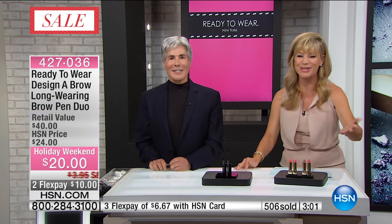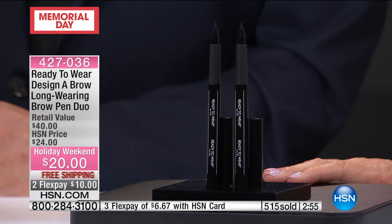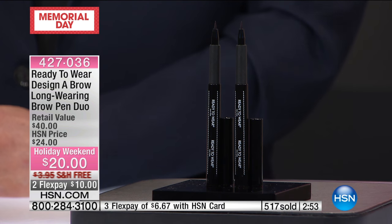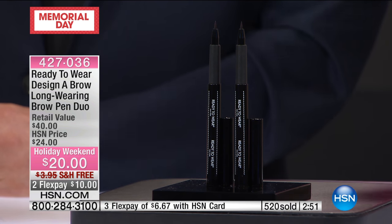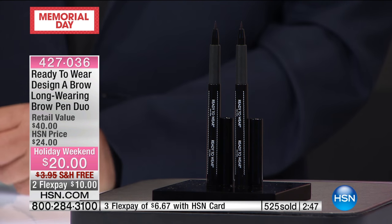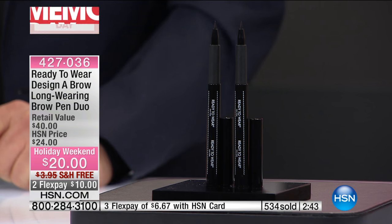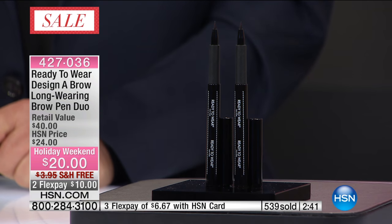Thank you again for all of your calls. Please, if you can use automated ordering, that's the fastest way to ensure you're able to pick this up, because there are close to 600 of you ordering this. It's a buy one, get one — 3D tattooing. Like you said, it's the biggest rage in the makeup world. It's very expensive, and a lot of us can't afford to do it, but we can get that look today with the long-wearing brow pencil.